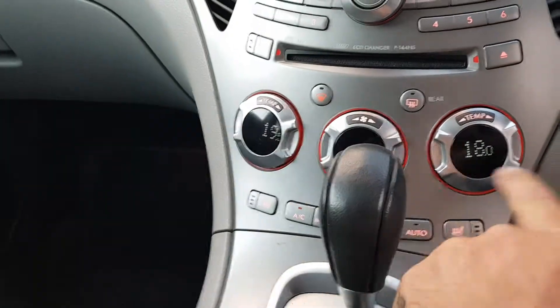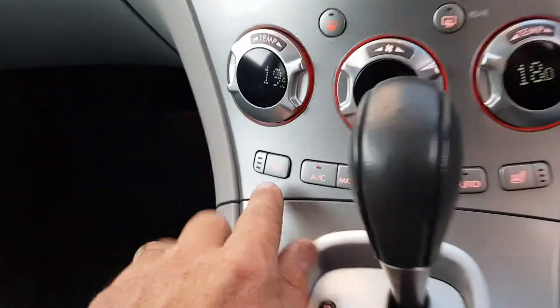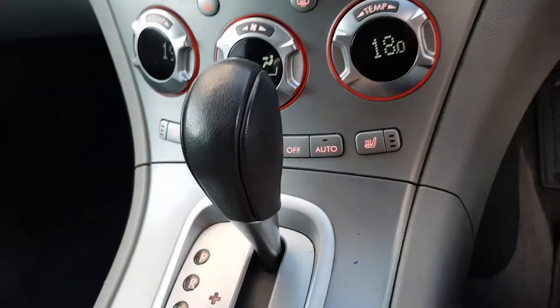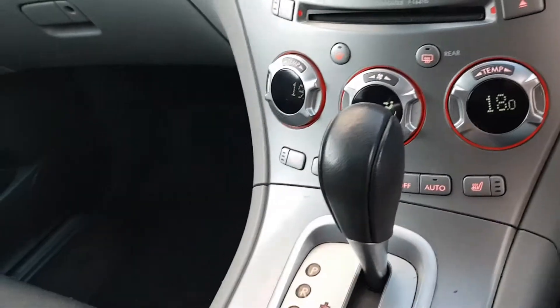Dual zone climate control, so dad's temperature can be that and mum's temperature can be that — no more arguing over that. It's got the bum heaters for on a cold day; you can turn it on when someone's wrapped up in a towel and make their bum itch — that's the only real reason for them. It's got the AUX down in there, and a sunroof where you can hang your head out at the top while you're cruising down the beach.